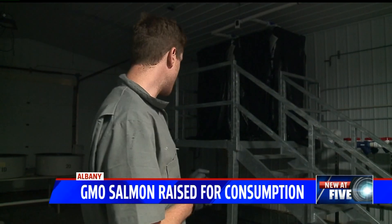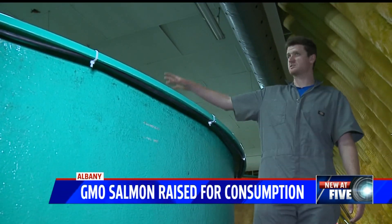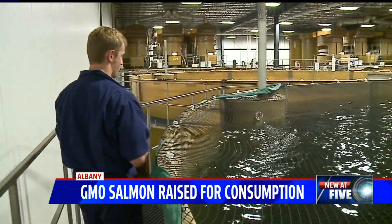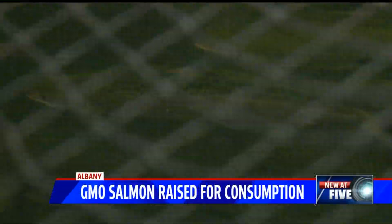So this is the hatchery. That's where Pete Bowyer comes in. He's AquaBounty's facility manager in Albany, Indiana. His team is processing the country's first genetically modified animal for human consumption, and the FDA approved it in 2015.